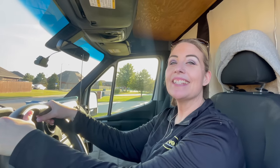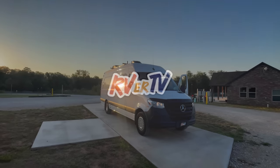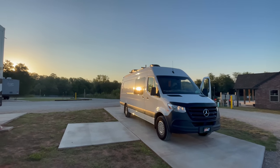This is Annie D with RVerTV. Stay tuned for our next adventure. Check us out! Hey y'all, Russ here, RVerTV.